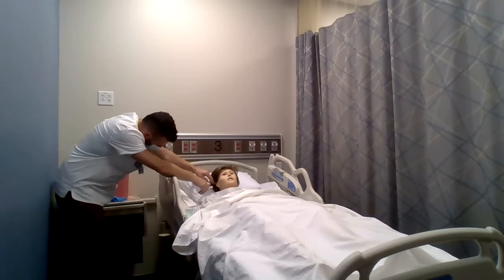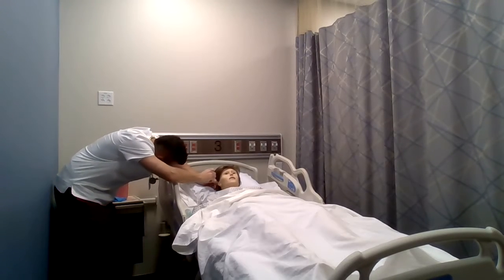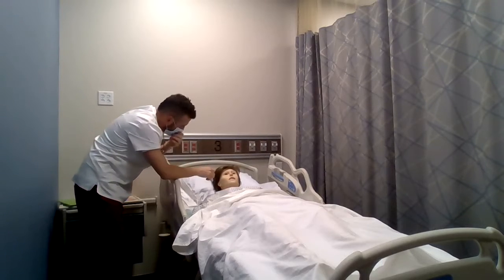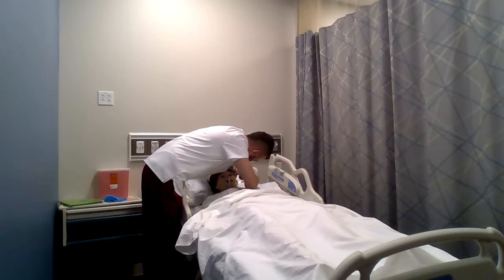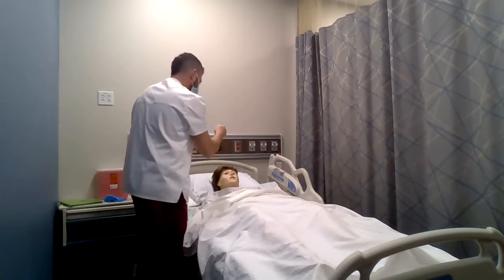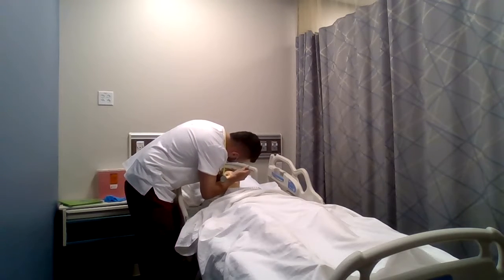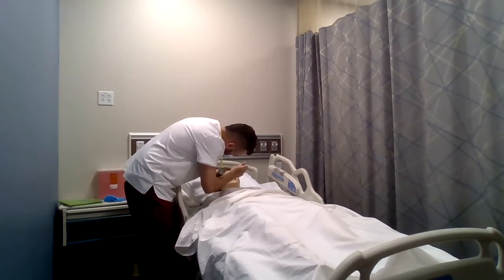No obvious deformities. Skin in good condition. Pull the pinna up and back, looking down — no obstructions in the ear canal. Tympanic membrane looks good. Moving the head to the right — same with the left ear. Moving to the nose: nose appears to be midline, no obstructions, skin in good condition, no dryness.